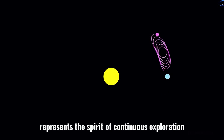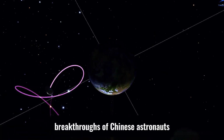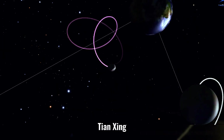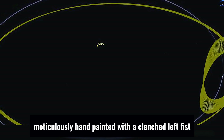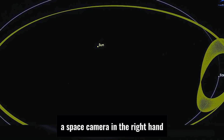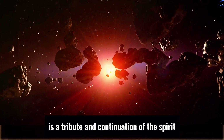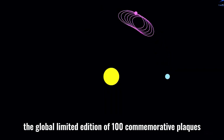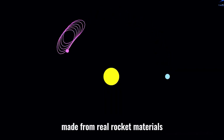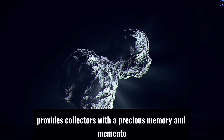China Rocket represents the spirit of continuous exploration and breakthroughs of Chinese astronauts. Tiangong, meticulously hand-painted, with a clenched left fist, a space camera in the right hand, and a helmet with a shattered effect, is a tribute and continuation of the spirit. The global limited edition of 100 commemorative plaques, made from real rocket materials, provides collectors with a precious memory and memento.